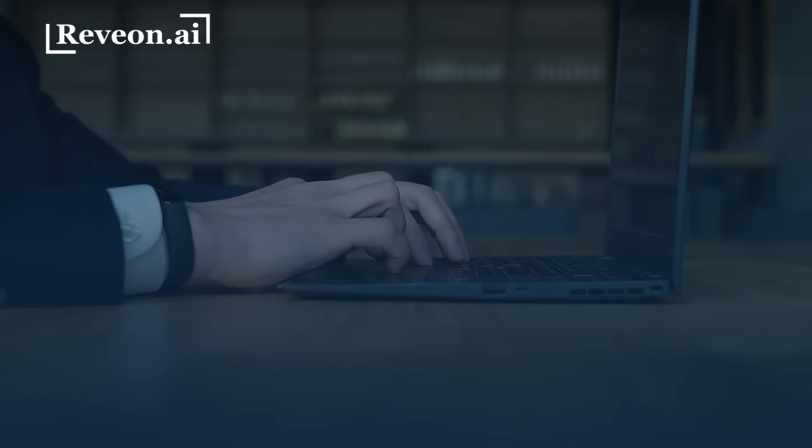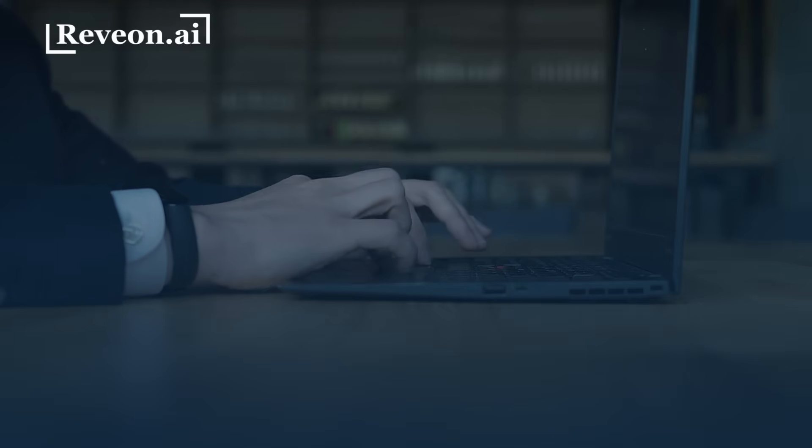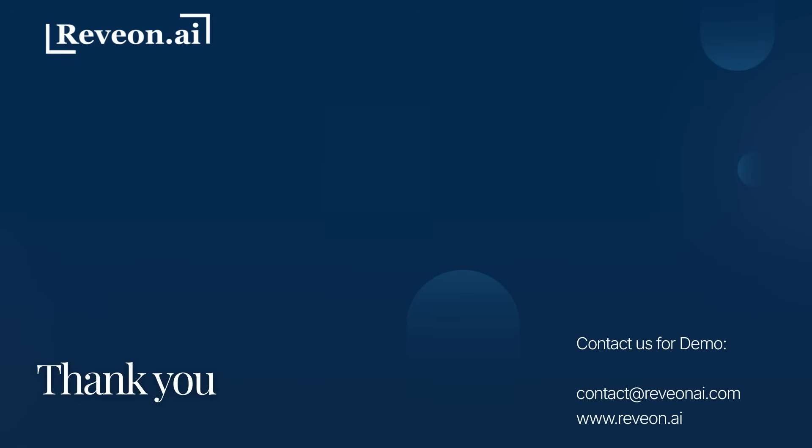We hope this gave you a clear picture of how Neuroscript brings speed, structure, and intelligence to pharma investigations, document writing, and audit management. Get in touch to book your personalized demo. Thanks for watching!